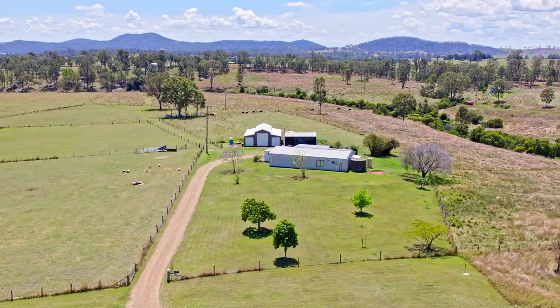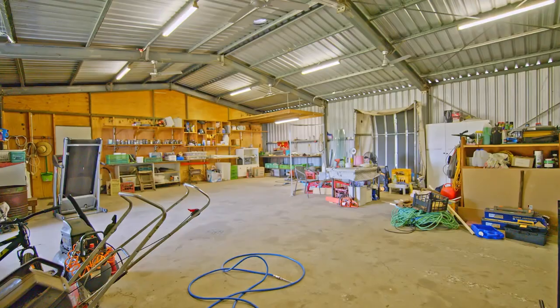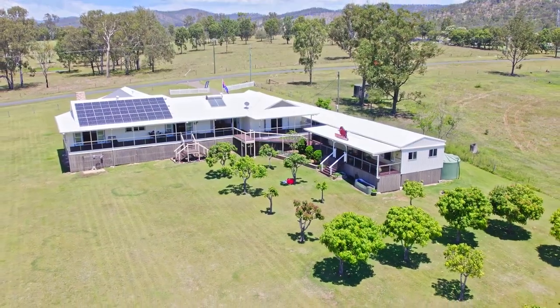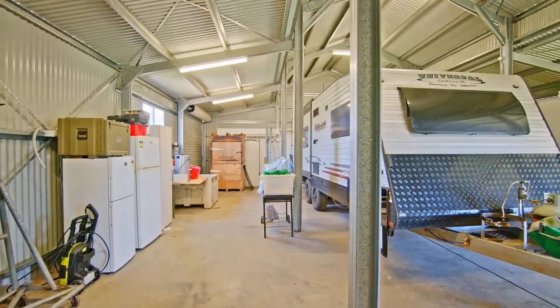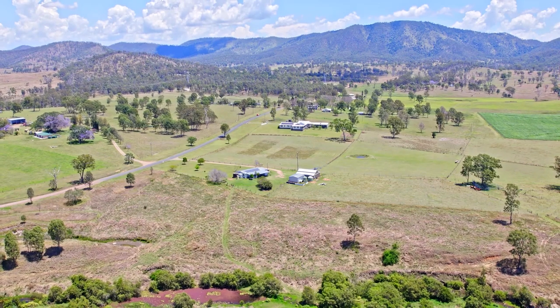There's plenty of storage and workshop space at Maverick Downs, where the caretaker's residence is situated. The property has three-phase power and 19.1 kilowatts of solar on the homestead and 5 kilowatts on the caretaker's residence. There's also a prep and cool room inside the large shed.